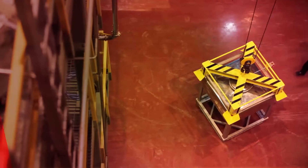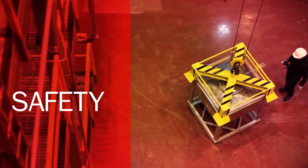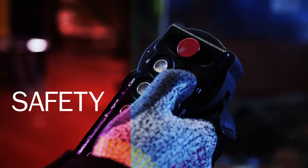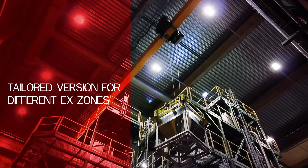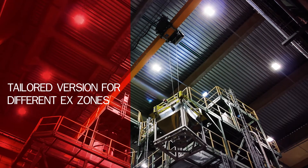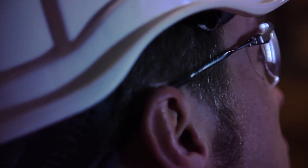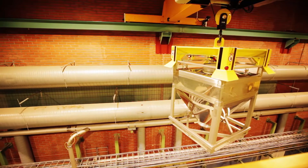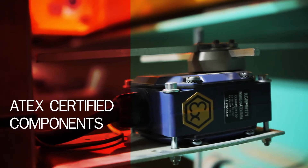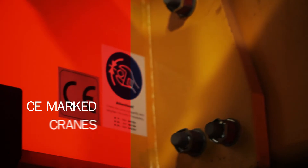High-quality components and precise manufacturing based on years of experience enable the safety of the crane. Kone Cranes supplies EX equipment with product categories 2 and 3, which can be used in gas-hazardous EX zones 1 and 2 and dust-hazardous EX zones 21 and 22. All the components are designed and manufactured to ensure a high level of quality and are delivered with the necessary certificates.